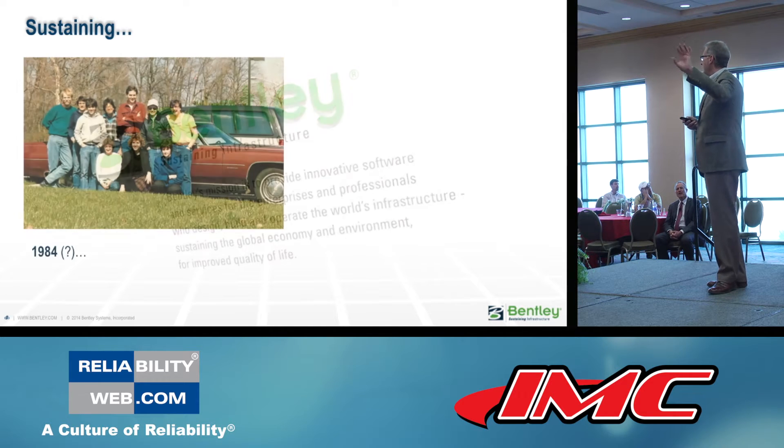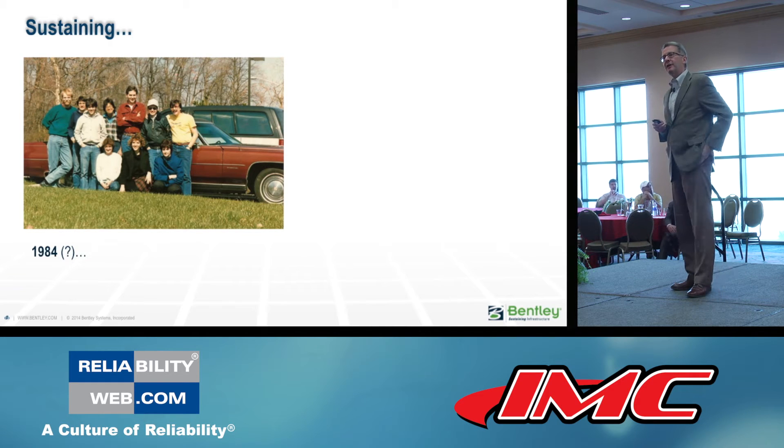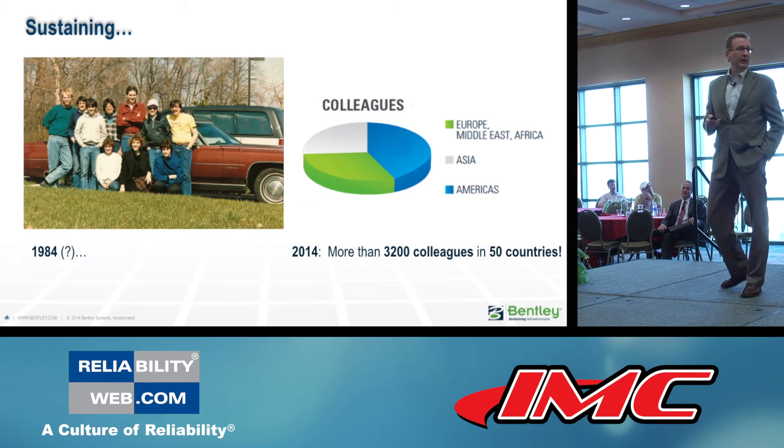We just celebrated our company's birthday. We started with five Bentley brothers — the other four are engineers who would fit in one car. Now we're 3,200 folks all over the world, located where you and your work and your assets are.